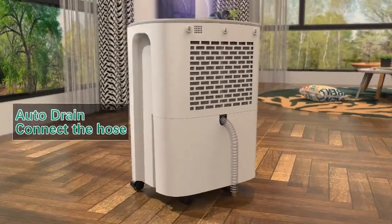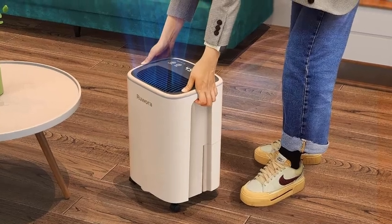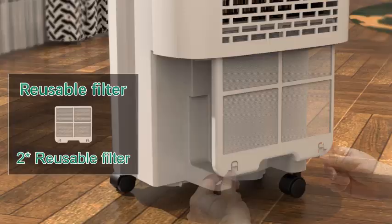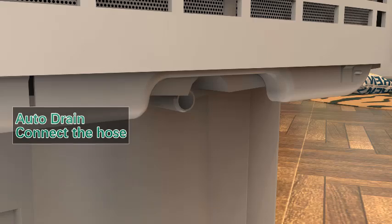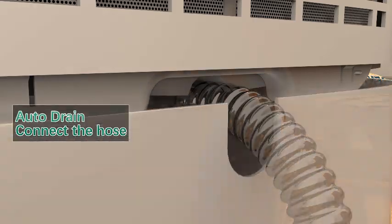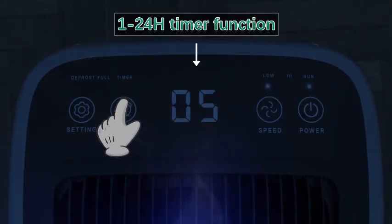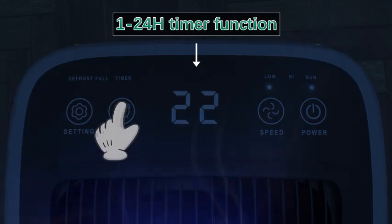The built-in overflow protection ensures safety by automatically shutting off the unit when the tank is full. With its sleek design and user-friendly controls, the RUWOR A dehumidifier not only enhances air quality but also prevents mold and mildew growth. Transform your living space into a comfortable oasis with this efficient, reliable, and easy-to-use dehumidifier. Say goodbye to dampness and hello to a fresher home.